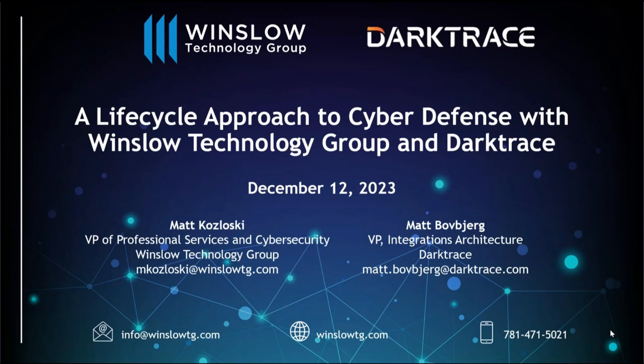Hello everyone. My name is Matt Kozlowski. I'm the Vice President of Professional Services and Cybersecurity over here at the Winslow Technology Group. I'm really excited today to be joined by Matt Boberg from Darktrace, representing super awesome advanced AI technology to really help improve folks' security, really from start to finish.